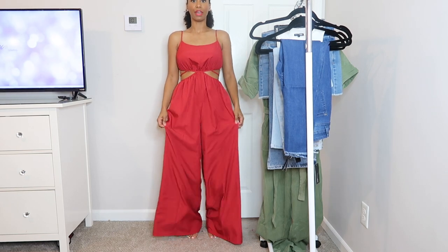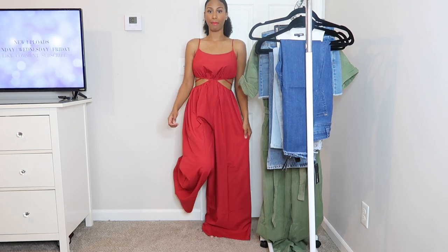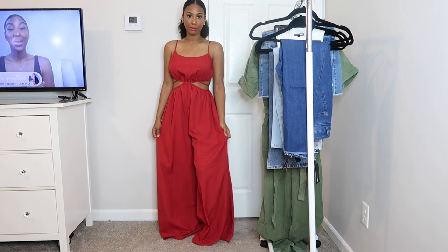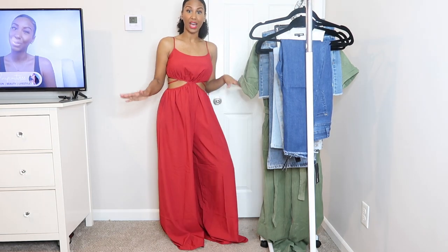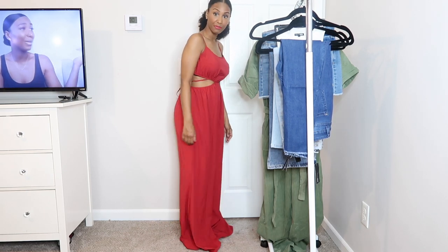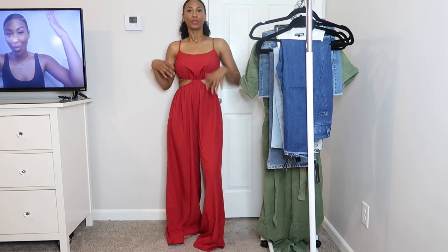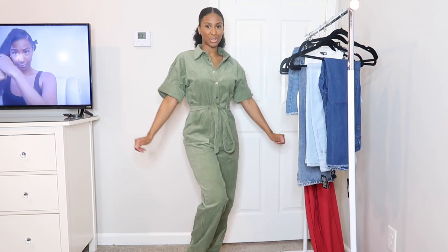However, this is extremely long and baggy so I probably wouldn't wear it daytime unless I get them cut at the cleaners. For my petite girls — if you're under 5'4" because I'm 5'4" and I'm already stepping on it — you would definitely have to wear this with some heels. So it'll probably be more of a date-night, dressed-up look for me.